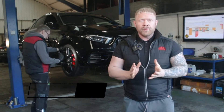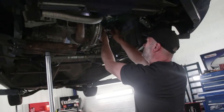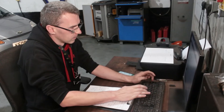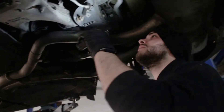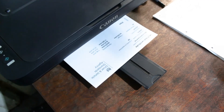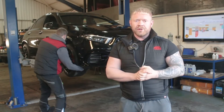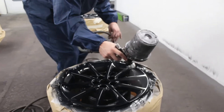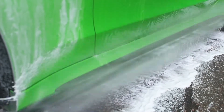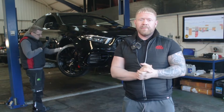Every one of our cars undergoes a 128-point vehicle inspection by our team of experienced technicians. Any items that aren't up to our approved standards, we rectify and replace parts needed with manufacturer-approved parts. We also service every car and put a fresh MOT on ready for its next owner. When we are happy the car is in A1 mechanical condition, over it goes to our body shop for paint correction or wheel refurbishment, then finally on to our detailing team. We want to ensure that when the car reaches its new owner, it's at its very best.